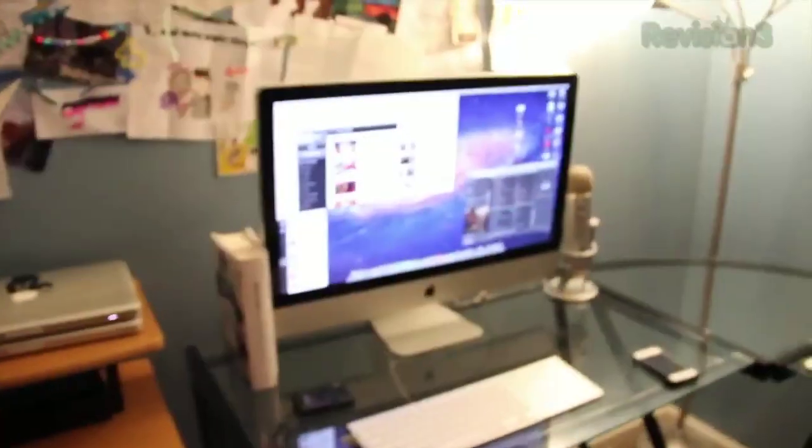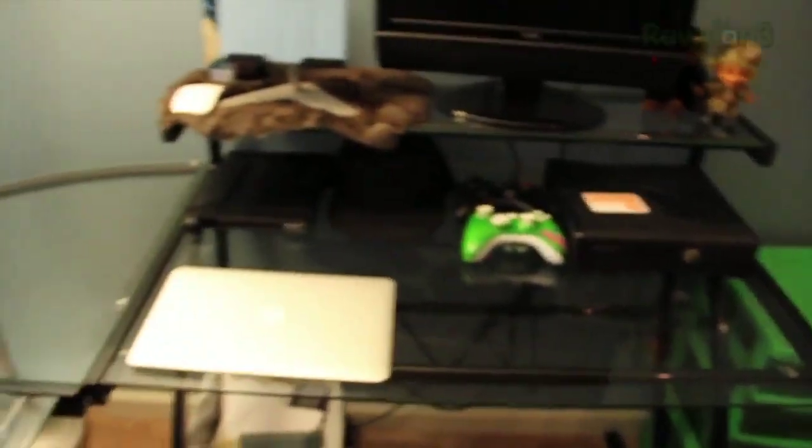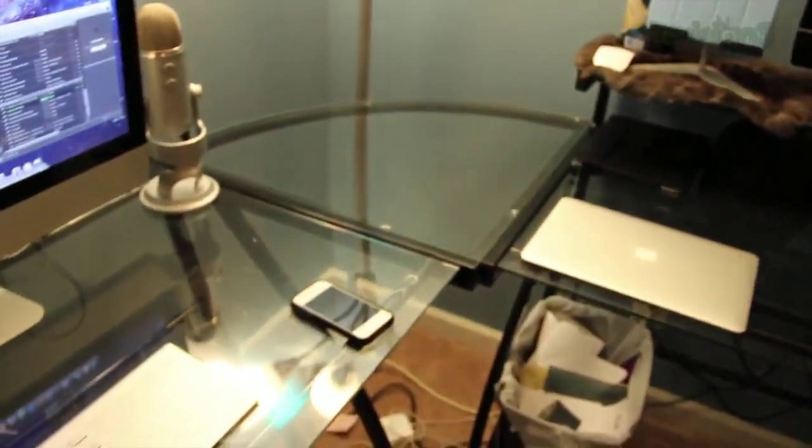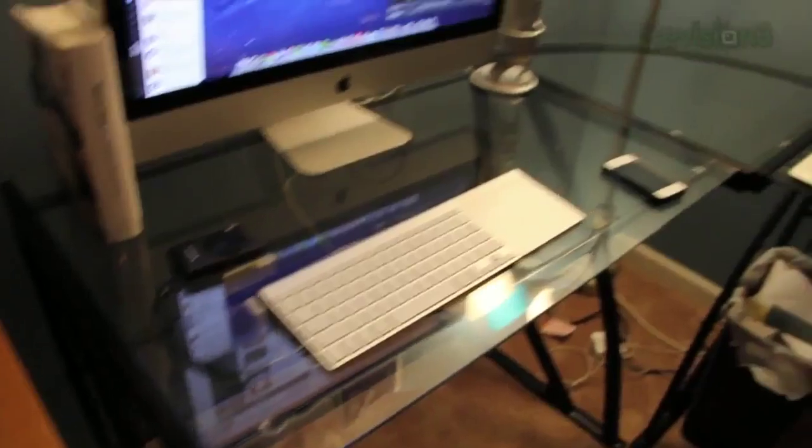Let's start off with the star of the show, which is my desk. I just got this desk the other day — it is a glass desk, about $190 on Amazon. Some people said on Twitter they got it cheaper at a store, but I don't know. Anyways, it's really nice, I'll show you that first because that's like my favorite part.